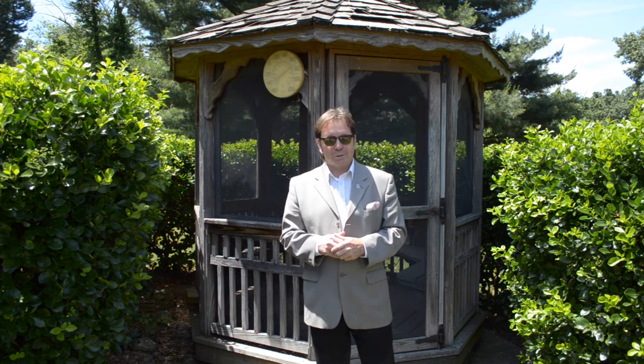Do you like this house? Would you like to own this home and start making your own memories here? I'd love to show it to you. Call me — just call Dale — at the Stipe Realty Team, Coldwell Banker Residential Brokerage, 717-761-4800, or call me on my cell phone anytime at 717-608-0034. Thank you for watching our viral video tour of 205 North Chestnut Street in Harrisburg, and have a great day.